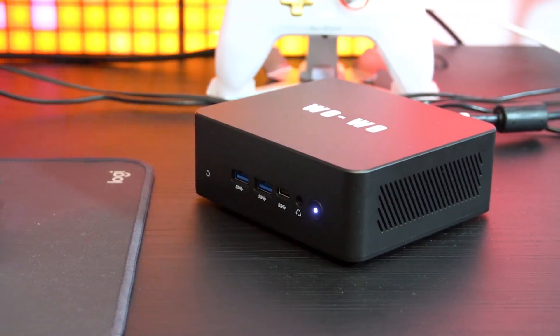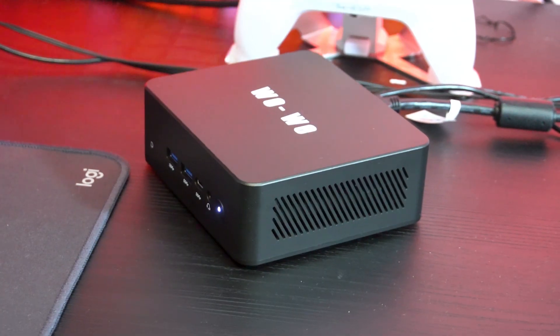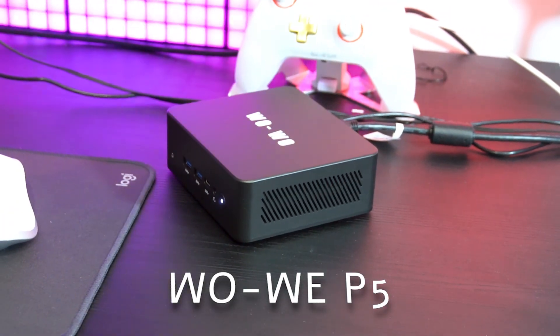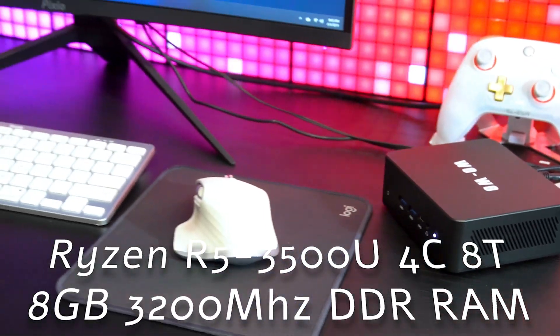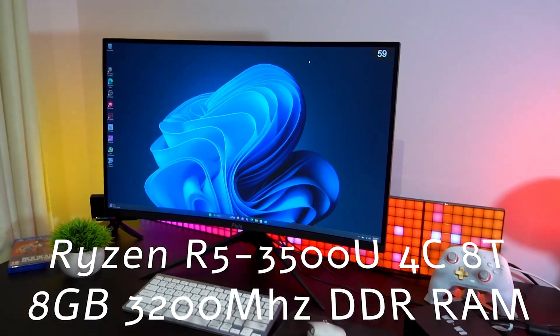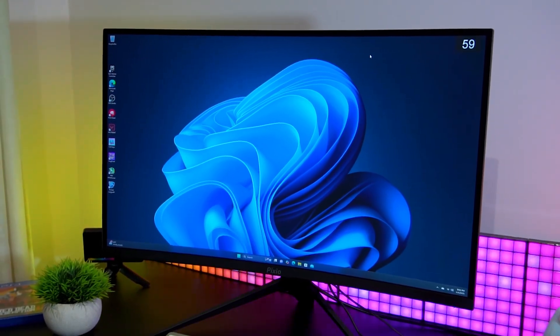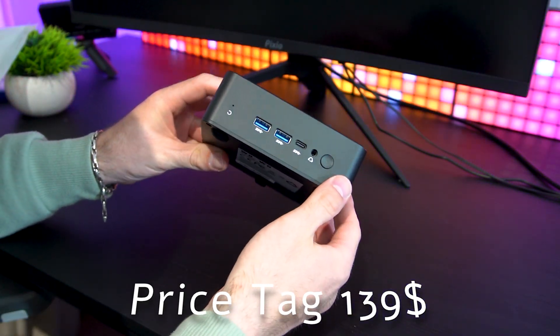Hey everyone, welcome back. Today we are taking a look at this compact yet quite capable mini PC, the Huawei V5. This tiny machine is rocking a Ryzen 5 3500U quad-core CPU, 8GB of DDR4 RAM, and 256GB of NVMe storage. But the real kicker — it's priced at just $139.